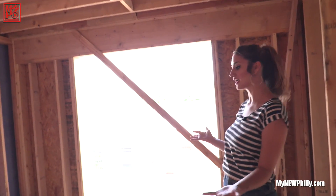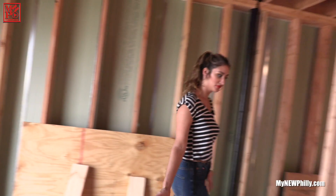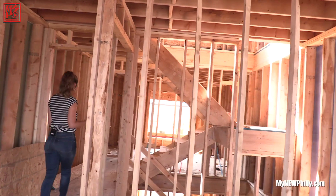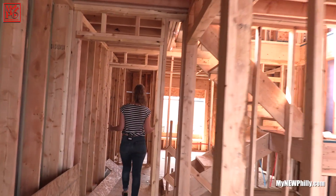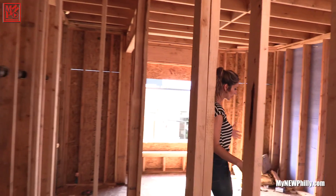You can see we're in stick frame phase here. This is the master bedroom. You've got a nice big master closet here — it could be used for his and hers. It's big, so no matter what, the buyer will be happy.